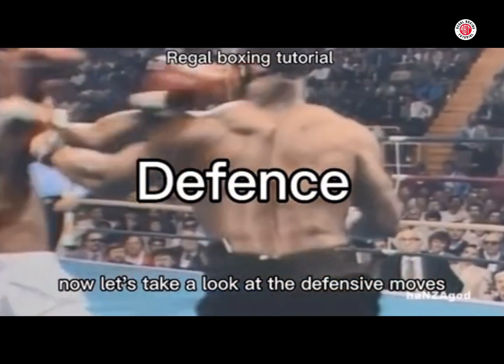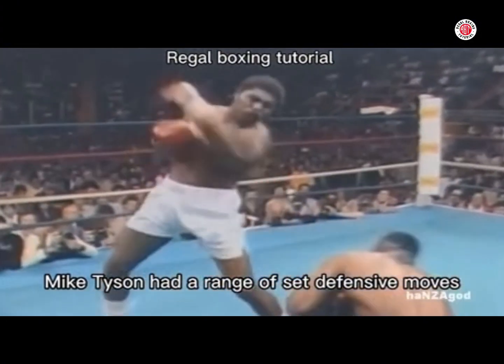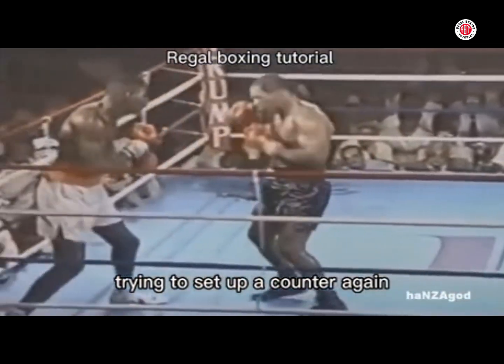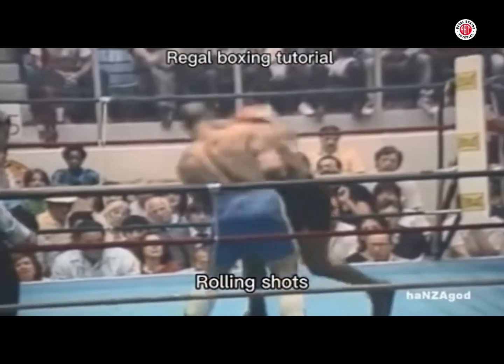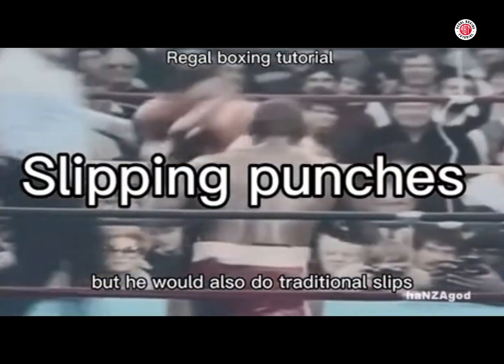Now let's take a look at their defensive moves. Mike Tyson had a range of set defensive moves. Here you see him rolling shots, trying to set up a counter. Rolling shots — and then rolling shots and countering with an uppercut. But he would also do traditional slips.